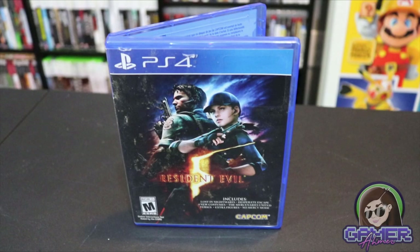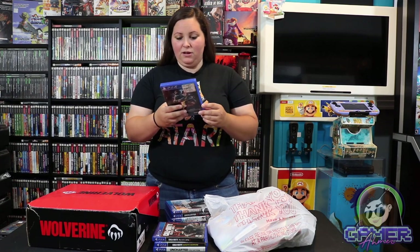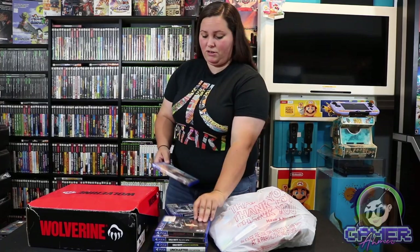Then we have this Resident Evil 5 game. This includes Lost in Nightmares, Desperate Escape, four new costumes, The Mercenaries United vs. Extra Figures No Mercy Mode. So this comes with a lot of DLC. I'm not sure if a lot of this has already been used, but some of these are just great deals on the games.